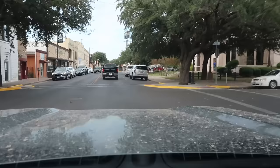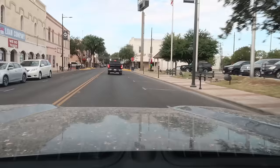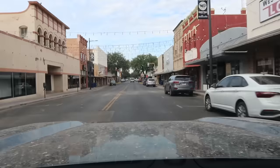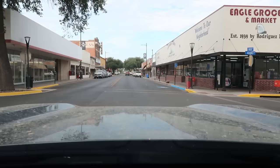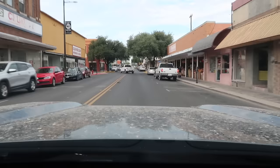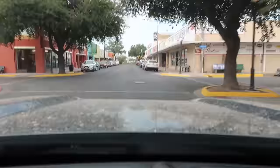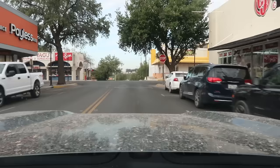I'm in Eagle Pass, Texas — this is Main Street. I just arrived, so I'm going to take a drive down Main Street and get a lay of the land, see what it looks like. Looks like a small town or small city downtown. The border with Mexico is directly ahead of me, so I'm heading in that direction right now.